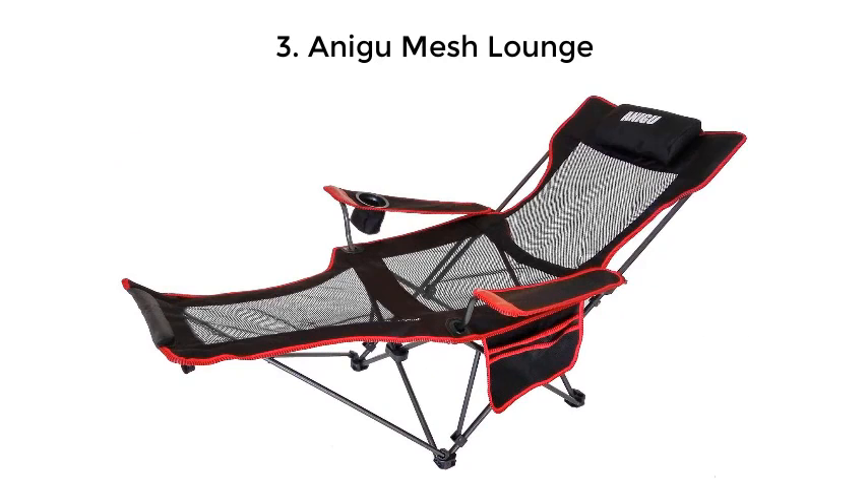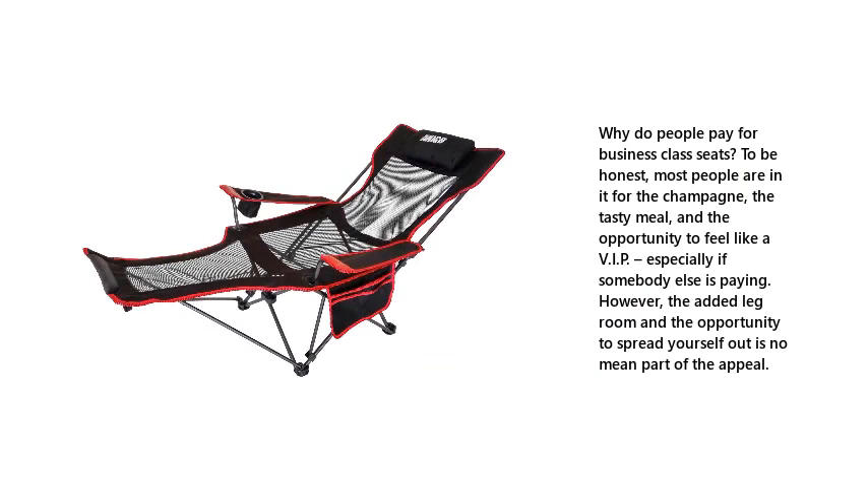Number 3: Anagou Mesh Lounge. Why do people pay for business class seats? To be honest, most people are in it for the champagne, the tasty meal, and the opportunity to feel like a VIP — especially if somebody else is paying. However, the added legroom and the opportunity to spread yourself out is no mean part of the appeal.